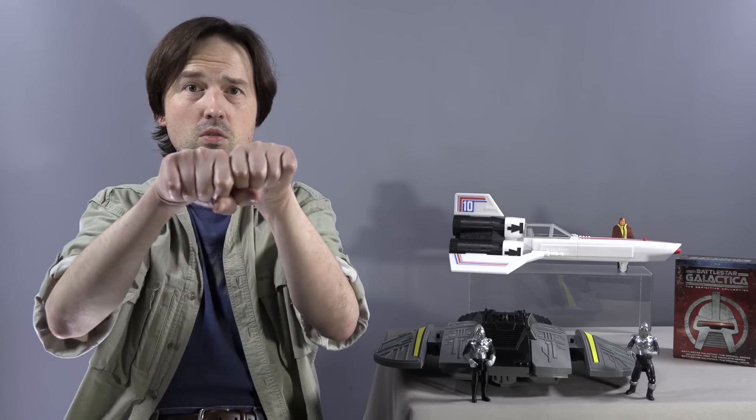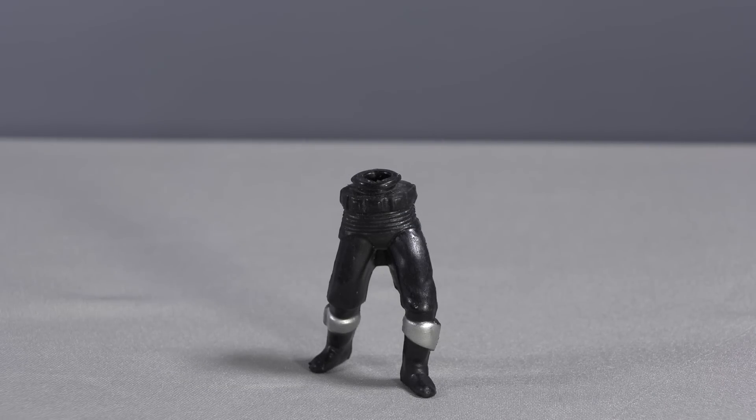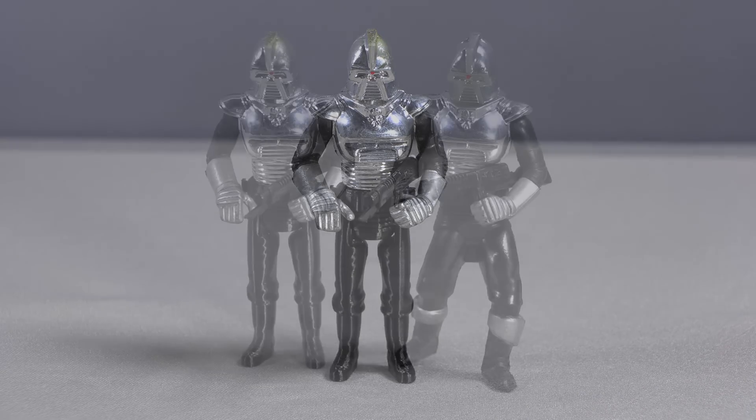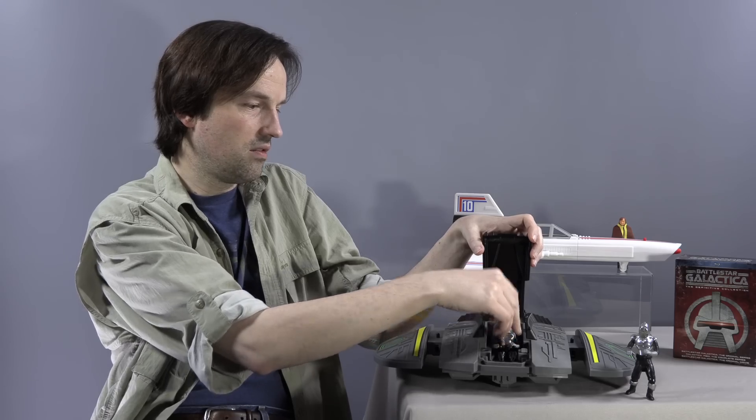And you might think, what kind of surgery do I have to do to get the legs on there? You don't. I asked Robert about that and he said nope — you just pop the torso right off the legs. Not broken. They literally just pop right off. The legs are intact. And then you just take these new legs and twist them on like the cap of a bottle. They pop right in. And now you've got a Cylon Warrior that can fit inside your Cylon Raider. Done.